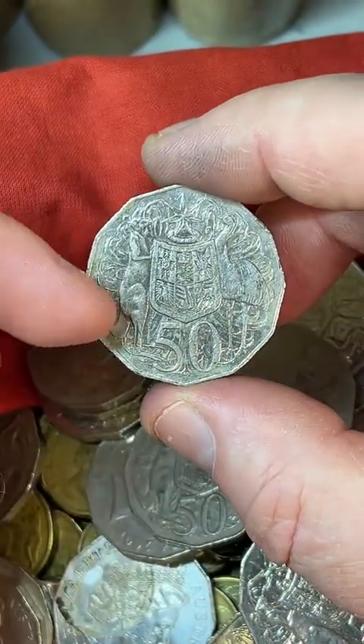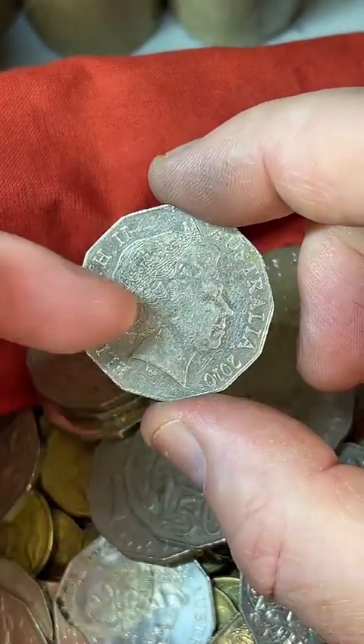These 2010s can be rotated — I'm going to check this one. Not rotated.